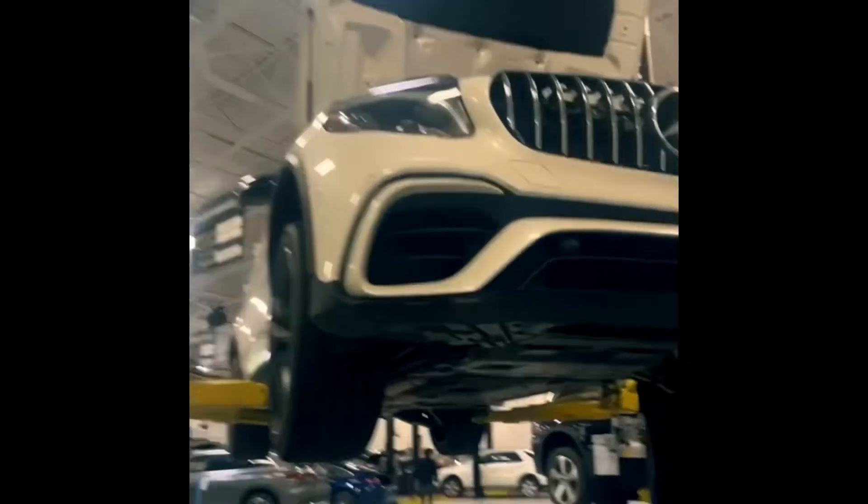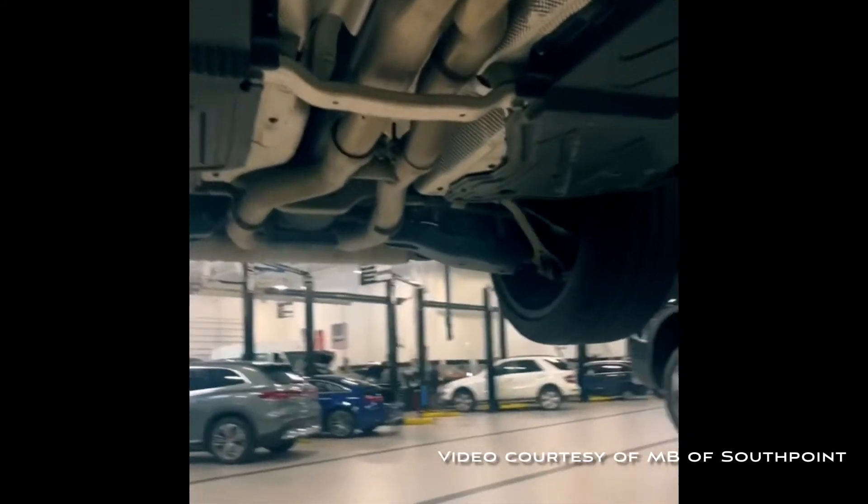Hello, my name is Doug. I'm going to be working on your vehicle today. As far as that 4Matic in-op, the transfer case has a malfunction, so we're going to go ahead and get that ordered.